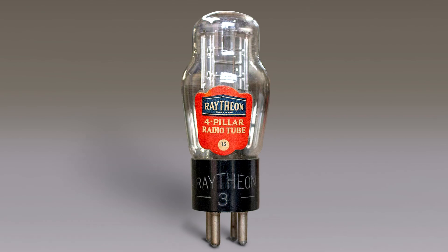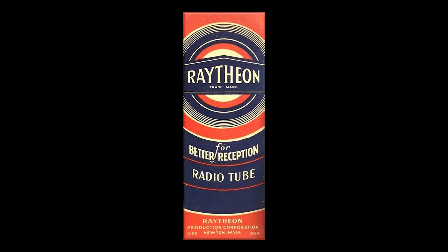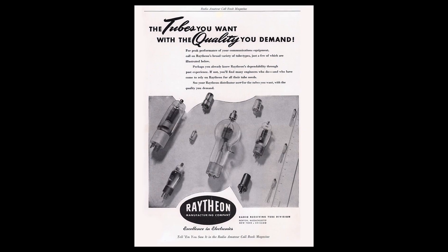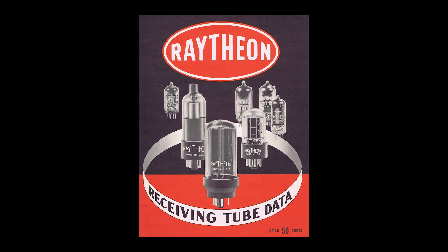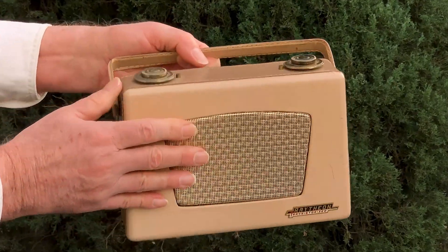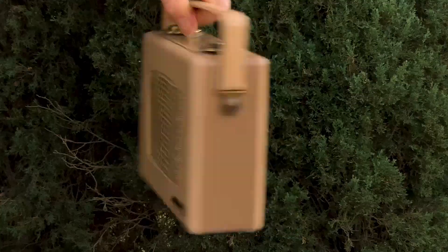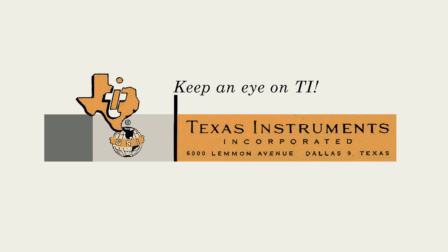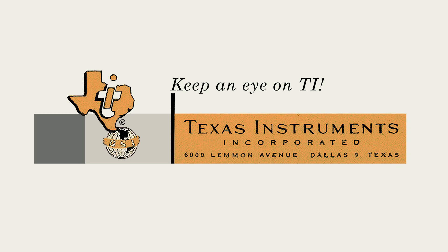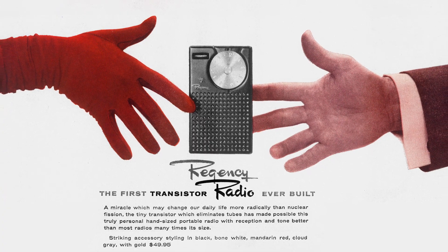Most of the other big players in American consumer electronics in that day — GE, RCA, Raytheon, and the rest — had substantial investments in their tube technology and manufacturing plants. This would account for some corporate dragging of feet when it came to embracing the transistor as the future of electronics. It was, after all, two outsiders — Regency working with Texas Instruments — to be the first to offer a transistor radio.